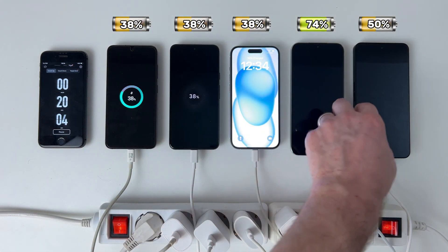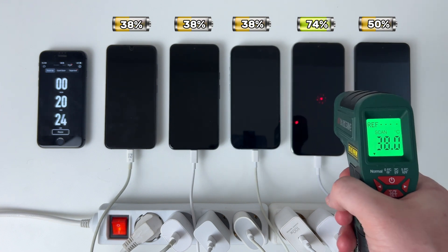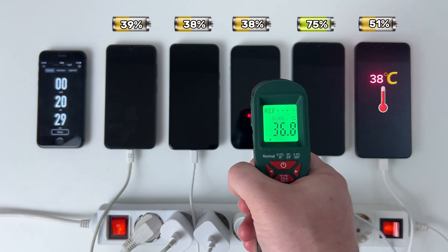After the first 20 minutes, we're seeing a noticeable difference between the contenders. And, as expected, the temperature is higher on phones that charge quickly.